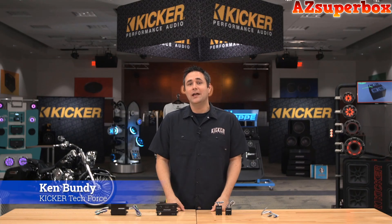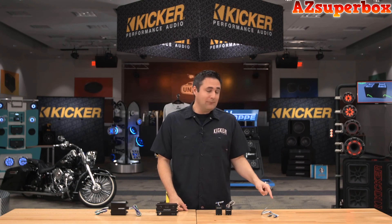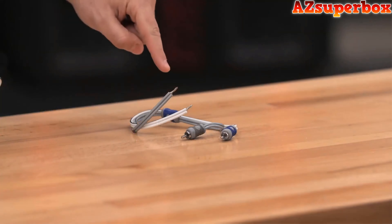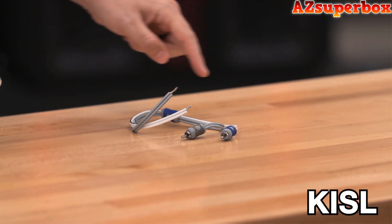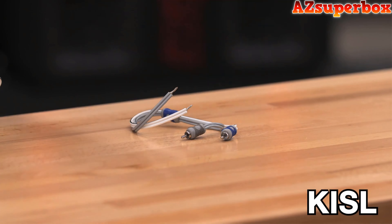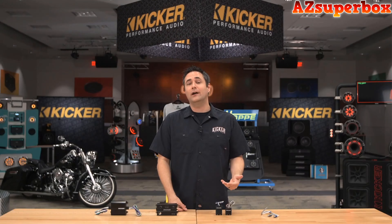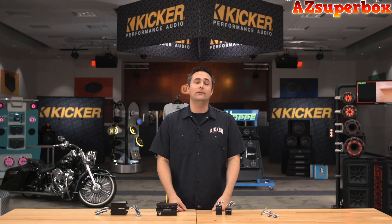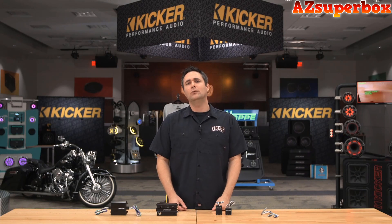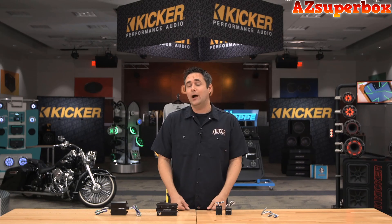I'm Ken from KICKR and we're going to talk today about some of the KICKR factory integration pieces that we have to offer. Starting with the KISL — the K-I-S-L — there's no magic going on here, it's just a simple speaker wire input to an RCA adapter. So if you want to run high level or speaker level inputs to your amplifier, which we do recommend with a KICKR amplifier, the KISL is the one to use. But if you want to run a low level RCA signal, you're going to need a line output converter.